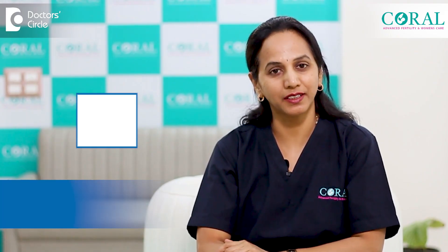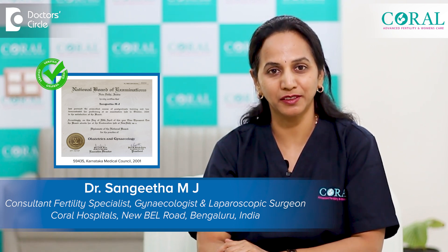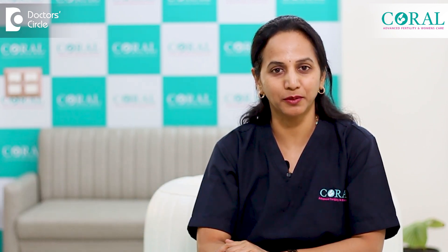I am Dr. Sangeeta, fertility specialist, laparoscopic surgeon and into cosmetic gynecology with 20 years of experience, practicing at Coral Advanced Fertility, New Bell Road, Bangalore.